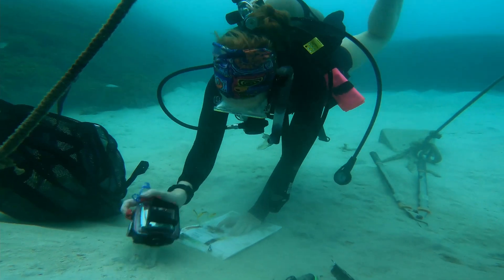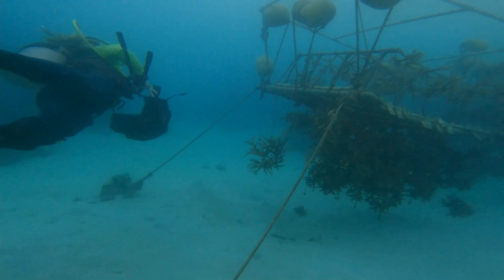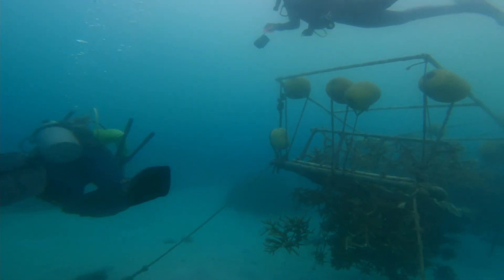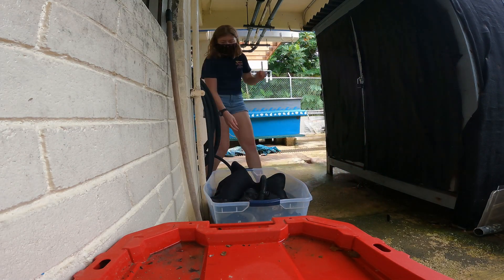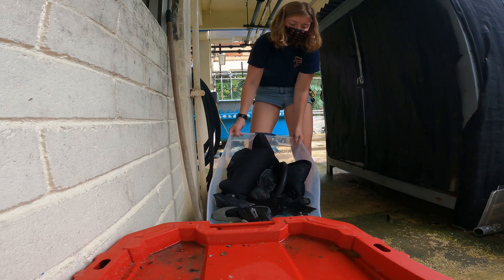We also take photos of the coral fragments and the corals themselves so that we can put all of that information back into a database. We did our field work at the nursery site here in Guam, where they're trying to restore corals back to full health.